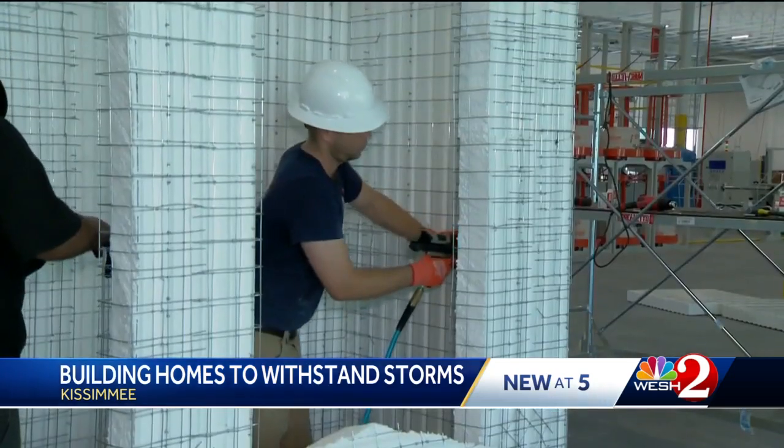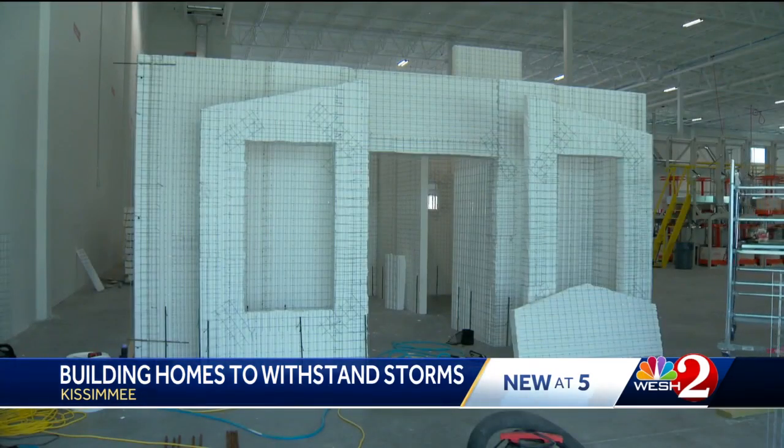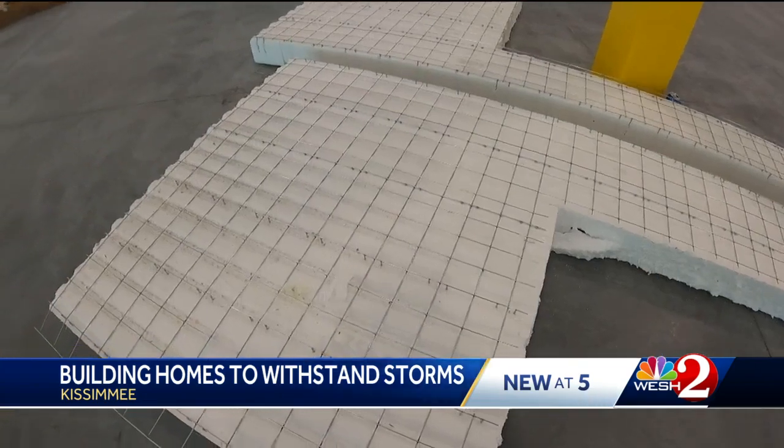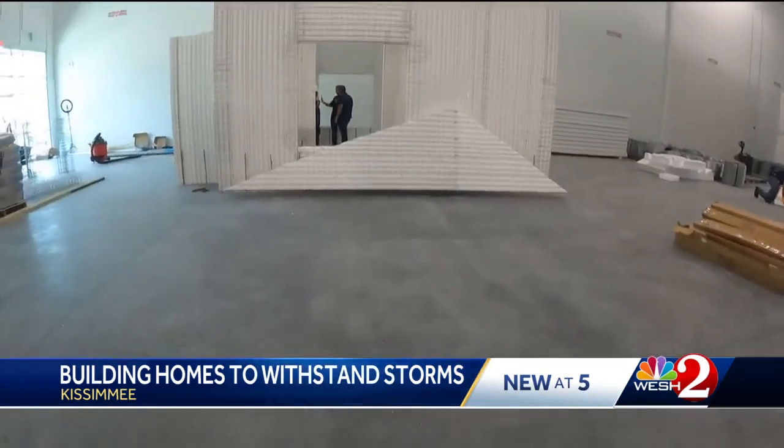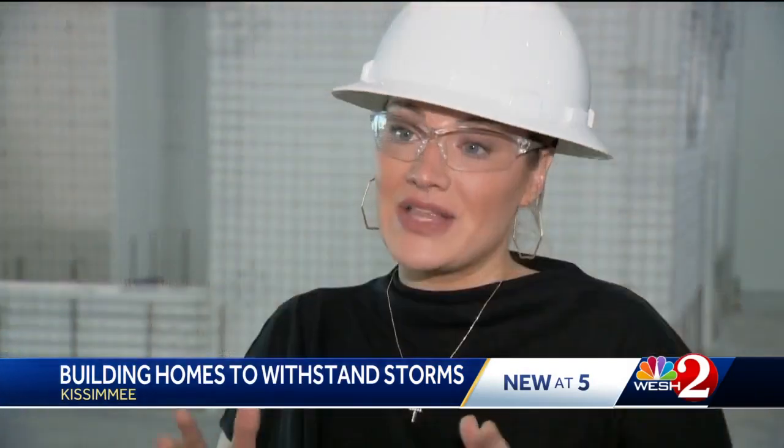Construction is underway on this demo home in Kissimmee, but it isn't being built with your typical materials. Instead, it's being built with panels. Essentially what the panels are is a polystyrene core with double galvanized steel mesh on the outside, then finished with shotcrete.